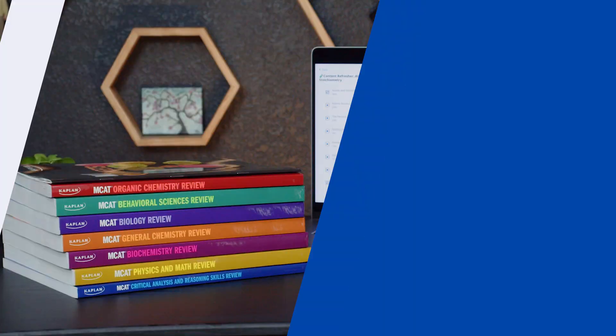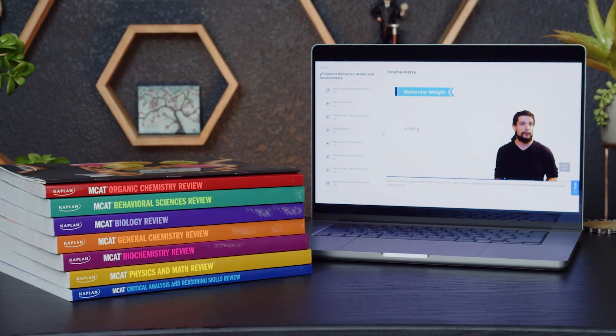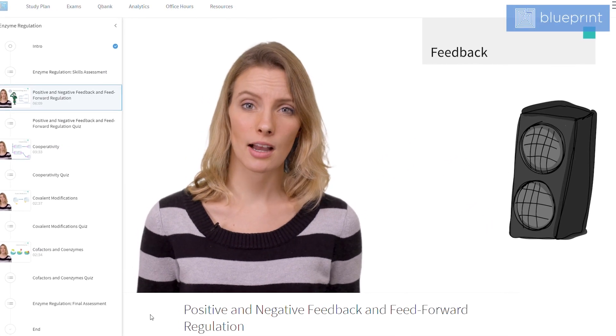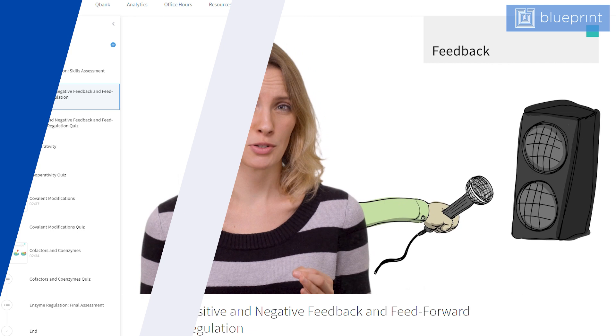Hey everybody, John here from testprepinsight.com. Today I'm going to be doing a comparison of the MCAT prep courses from Blueprint and Kaplan. These are two of the most popular MCAT prep options on the market, and after just purchasing and re-reviewing both programs, I wanted to provide an update on how they stack up and which one we think is better.